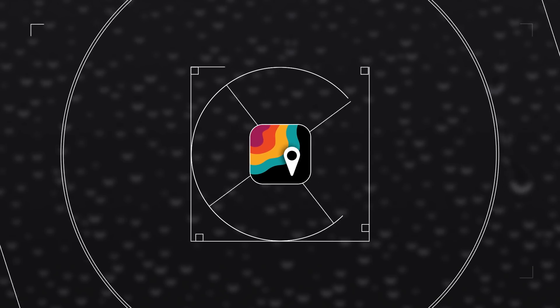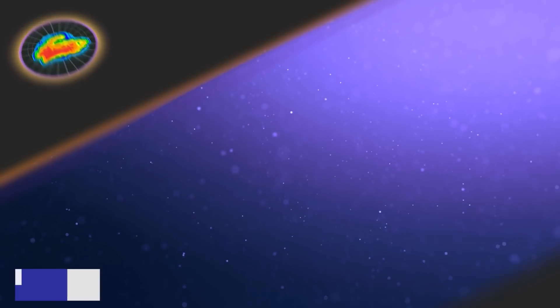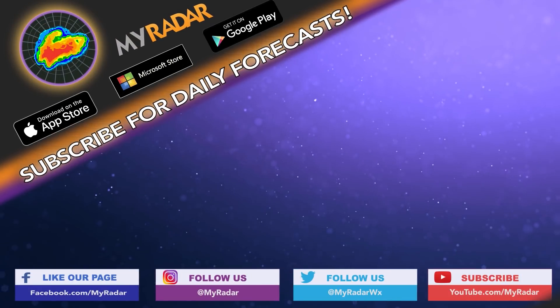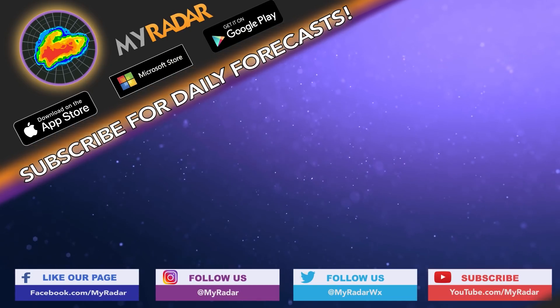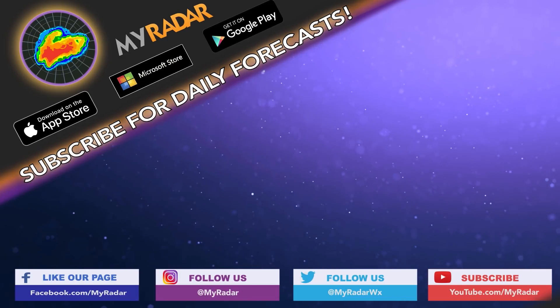I'm John Zarella. Follow MyRadar on social media — Facebook, Twitter, Instagram, and YouTube. Download MyRadar on iOS, Android, Amazon Alexa, Xbox, and Windows.